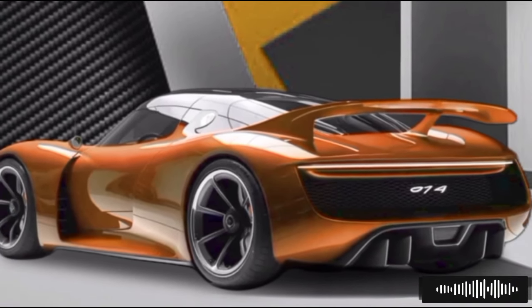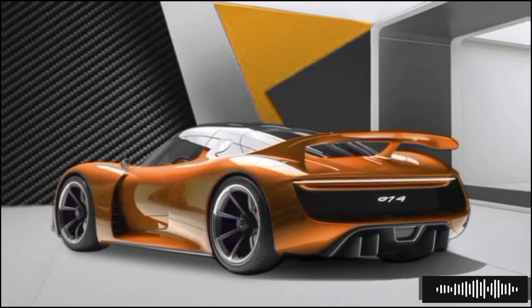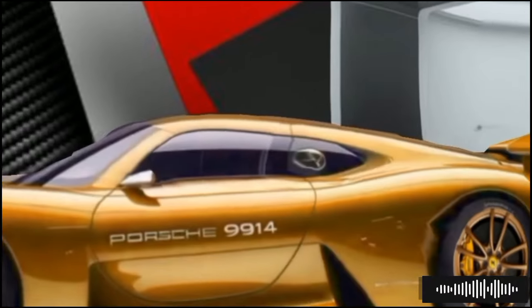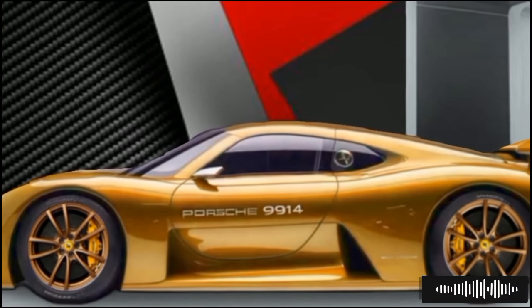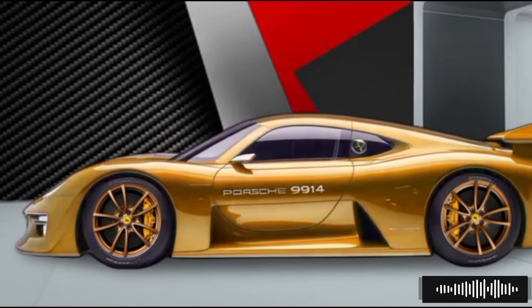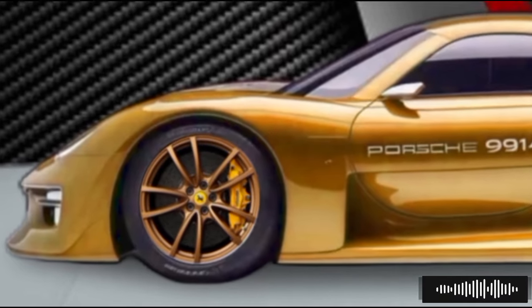The 2025 Porsche 914 is a stunning testament to Porsche's commitment to innovation and heritage. This mid-engine sports car boasts a sleek aerodynamic design that pays homage to the original 914's distinctive look while incorporating modern design elements. The sharp lines, low profile, and aggressive stance make it an absolute head-turner on the road. The front fascia features the signature Porsche headlights with LED technology, providing excellent visibility and striking visual appeal.